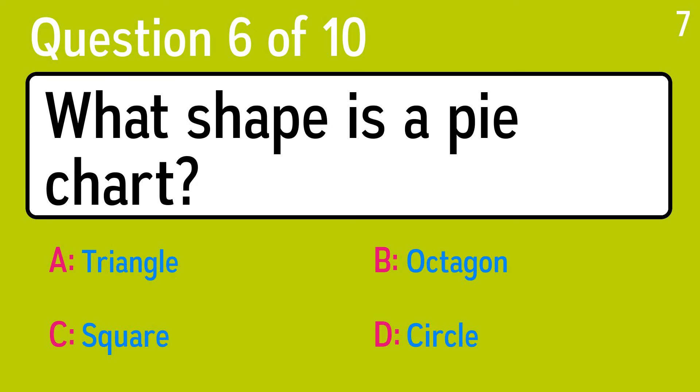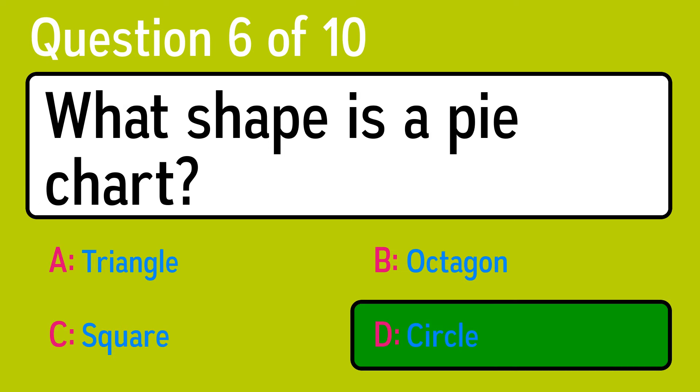Question 6. What shape is a pie chart? The correct answer is D, circle.